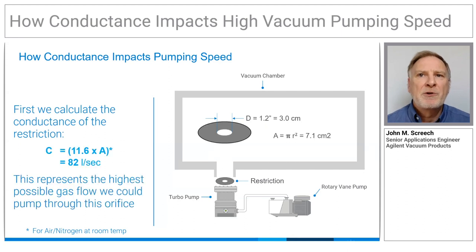The conductance formula for an aperture gives us a value of 82 litres per second for the restriction shown. The conductance formula shown here is simplified for air and nitrogen at room temperature.